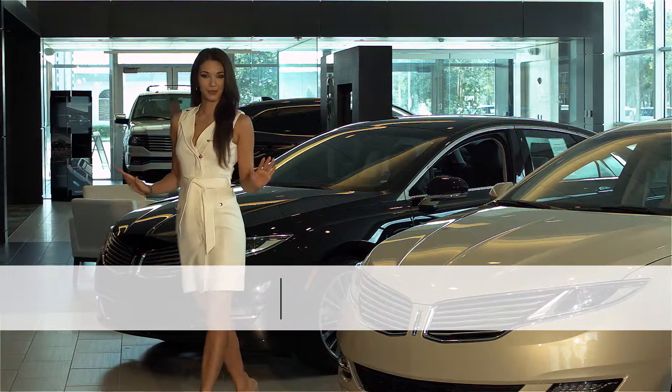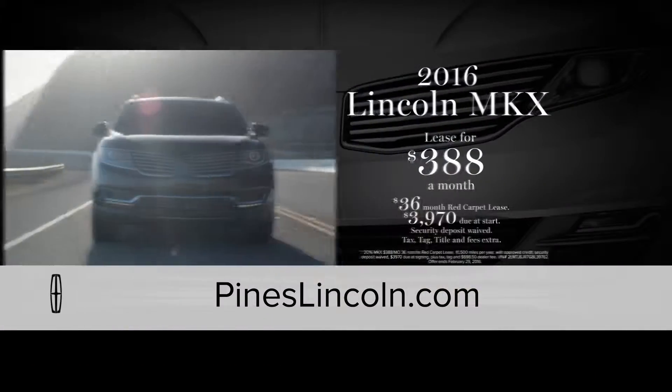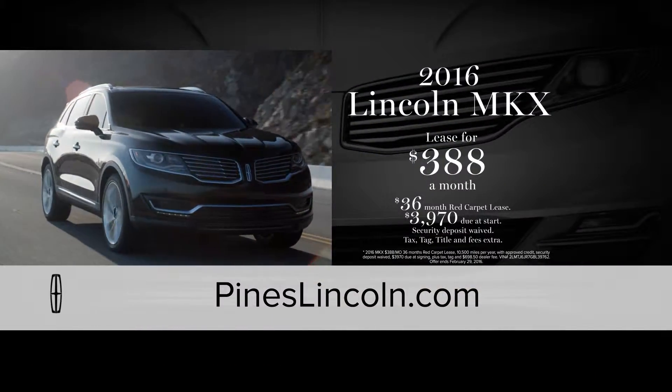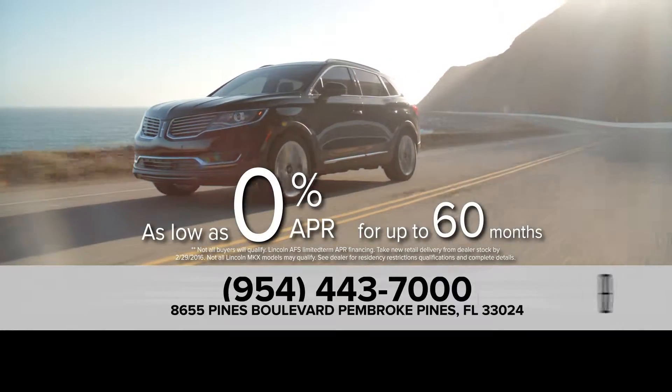The time has come to discover the true luxury of a Lincoln at Pines Lincoln in Pembroke Pines. And now you can lease a Lincoln MKX for only $388 a month or get as low as 0% financing for 60 months.